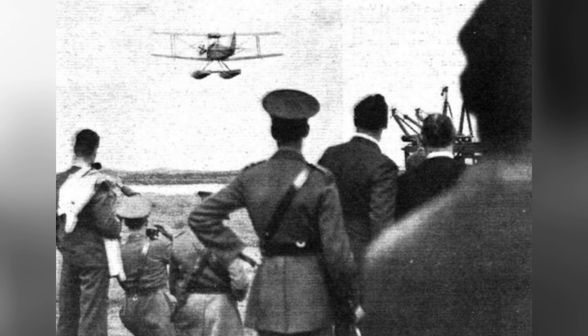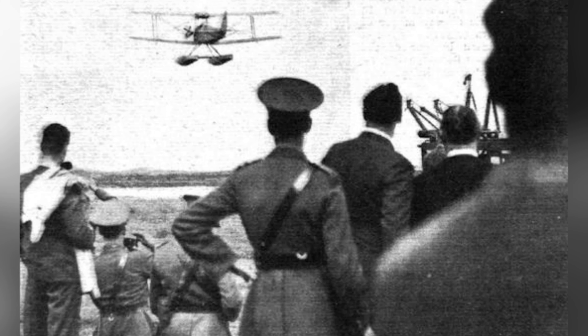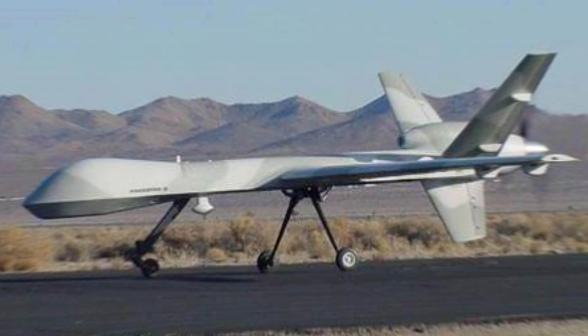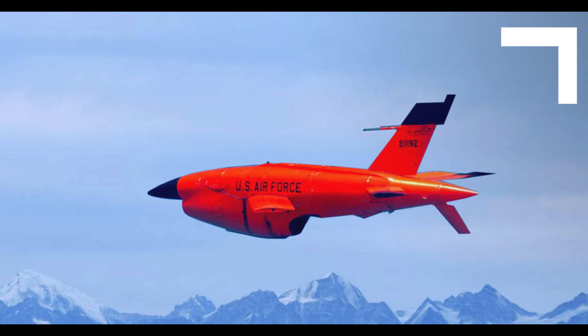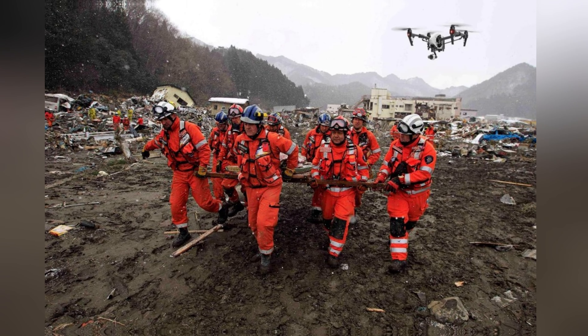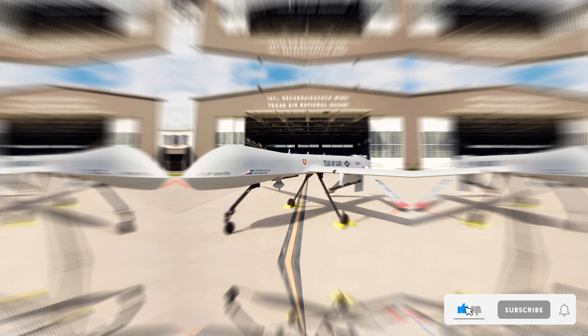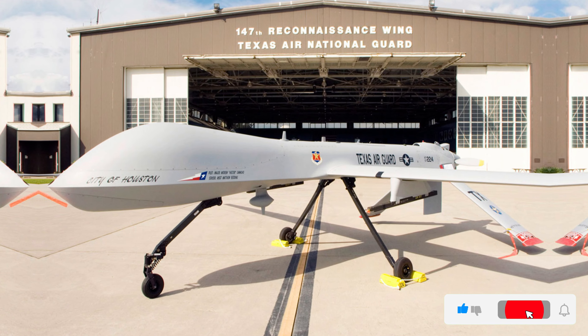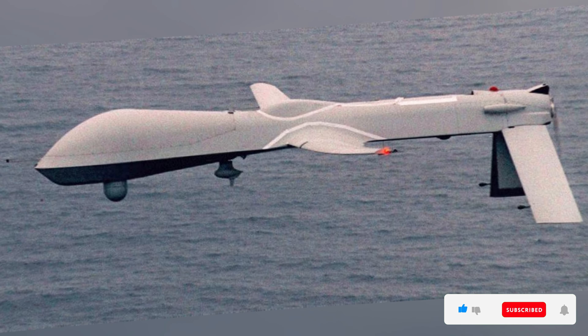And there you have it — the first five drones that didn't just fly, but changed the way we think about aerial technology. From the early days of the Aerial Target to the game-changing Predator MQ-1, these drones paved the way for the cutting-edge UAVs of today. Imagine how those early engineers would marvel at drones delivering packages, surveying landscapes, or performing rescue missions today. If this journey through drone history has sparked your imagination, hit that like button, subscribe for more amazing stories, and ring the notification bell.